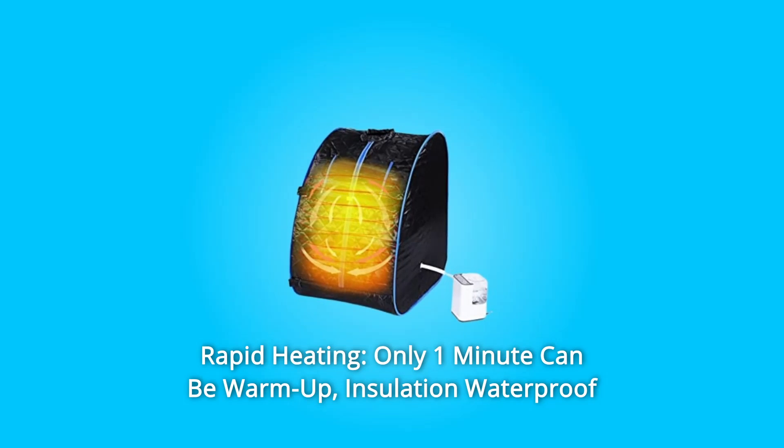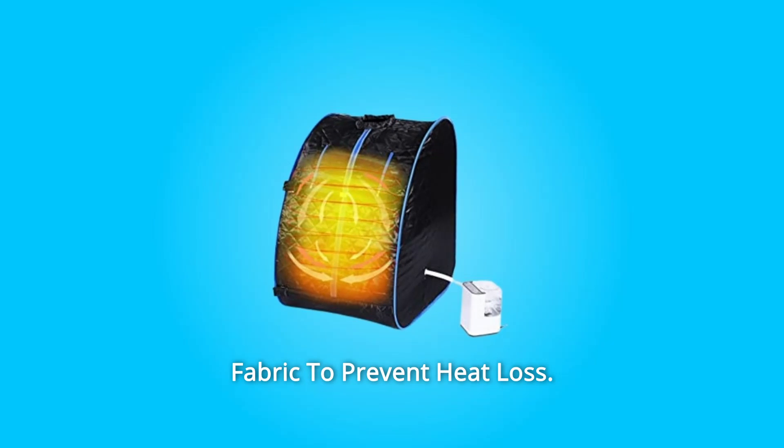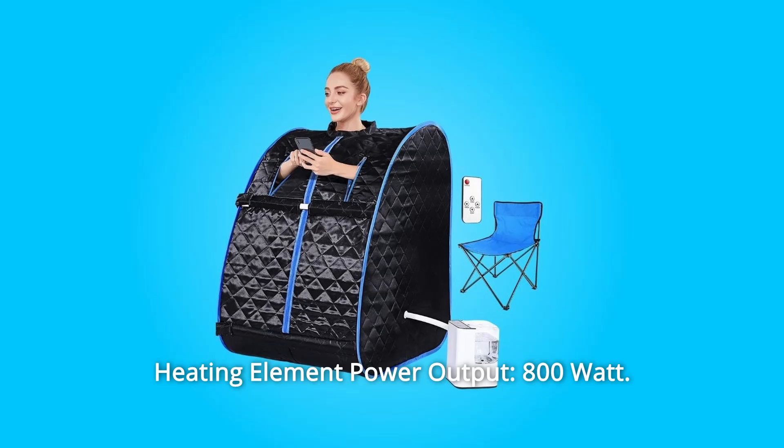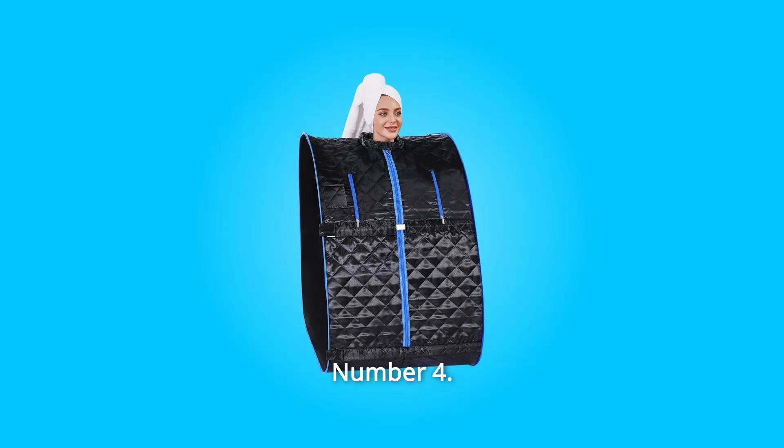Number 3: Rapid Heating. Only one minute to warm up. Insulation waterproof fabric prevents heat loss. Heating element power output: 800 watts. Reaches a maximum temperature of 65 degrees.